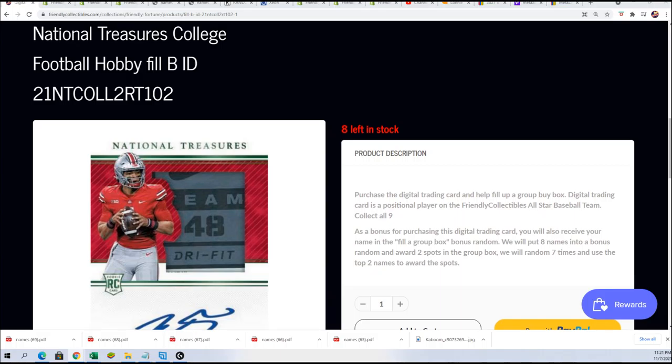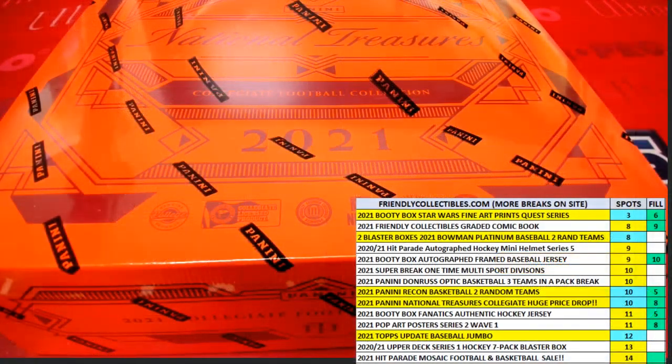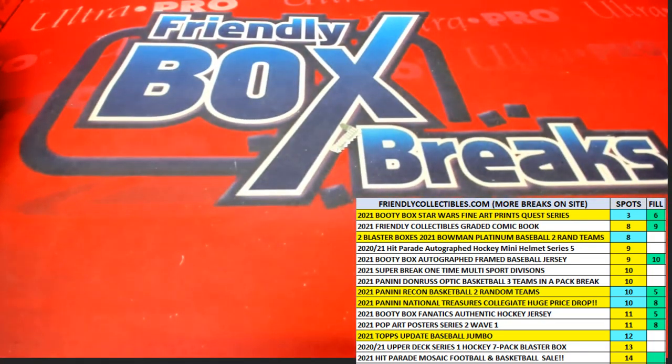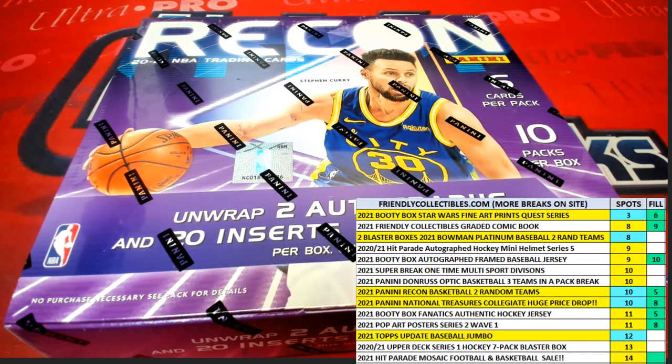The new one has slightly better odds — it's 25 percent opposed to 20 percent odds. Anyway, that's the new filler for NT, and that's going to be exciting. We got some Recon basketball and some different things you can hop into — coming up, 10 left in Recon basketball.